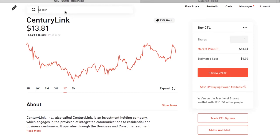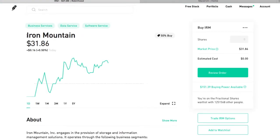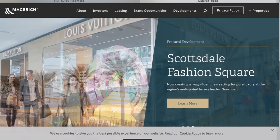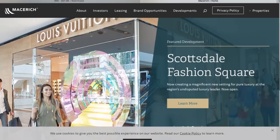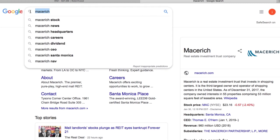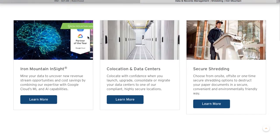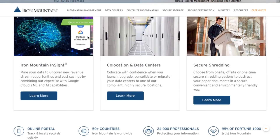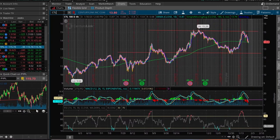Coming in at number three is Iron Mountain, a little under eight percent at 7.9 percent. Iron Mountain's services are less well known than many names on this list, but over 90 percent of the Fortune 1000 uses them. The company focuses on storing, protecting, and managing information and assets — mostly shredding or storing documents — but it also gets into data storage and can even brag about storing Frank Sinatra's master recordings. Like Macerich, Iron Mountain is also a REIT.